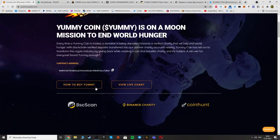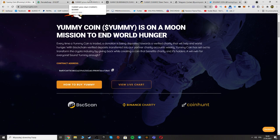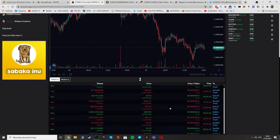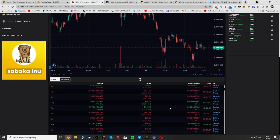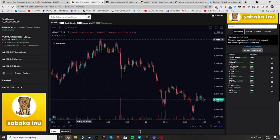Here we have a description of how to buy Yummy — you can click the button and check it. You can also view the live chart to check the price of the token and what has been happening with it over the last days and months. Here you can see the last transactions — people are selling and buying, and here we can see the chart.